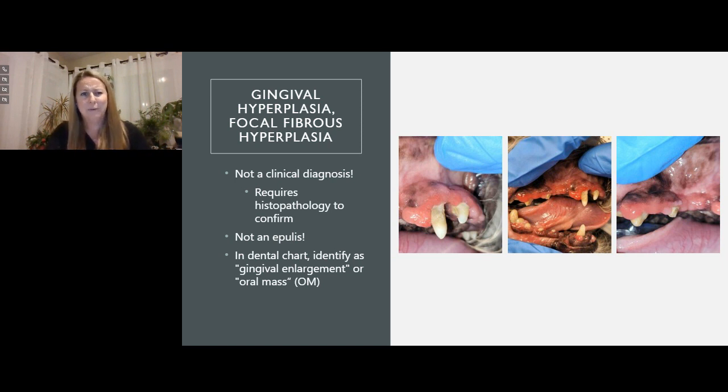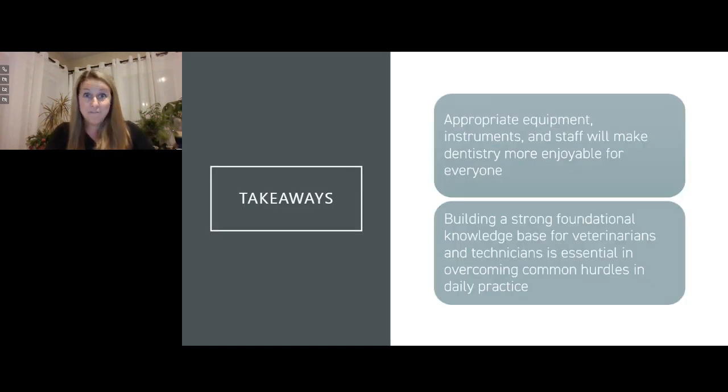Some big takeaways: make sure you're using appropriate equipment, appropriate instruments, and using your staff appropriately—that will make dentistry more enjoyable for everyone. We need to continue building a strong foundational knowledge base for veterinarians and technicians. Veterinarians don't like things they don't know a lot about or aren't good at, so I want to help you learn how to do better and know more. Being here is a first step in getting that information. A huge thank you to Clinician's Brief.